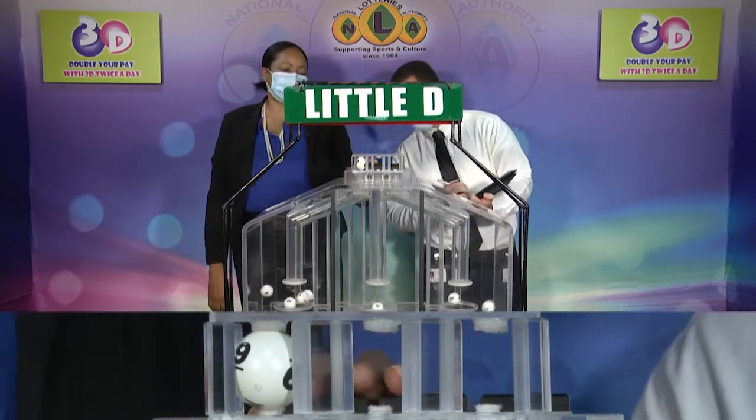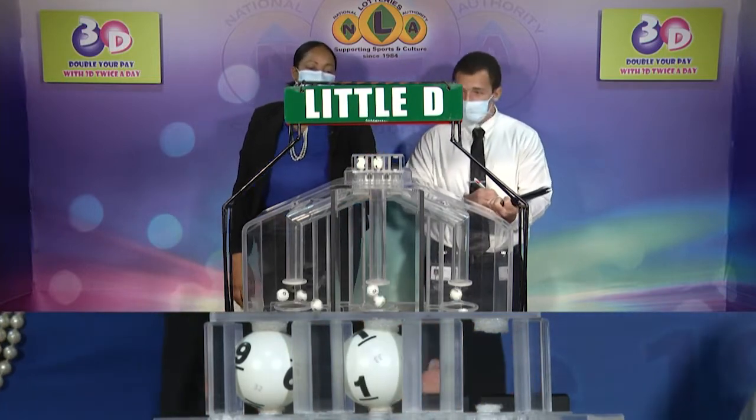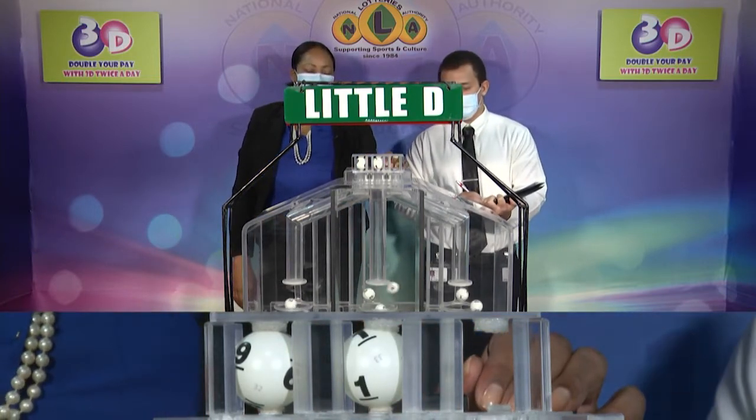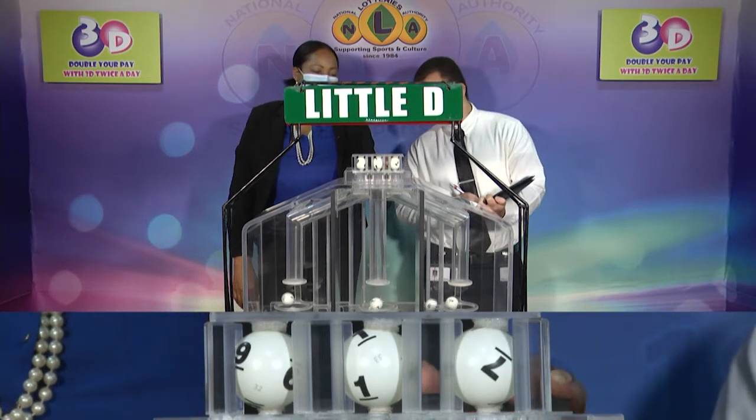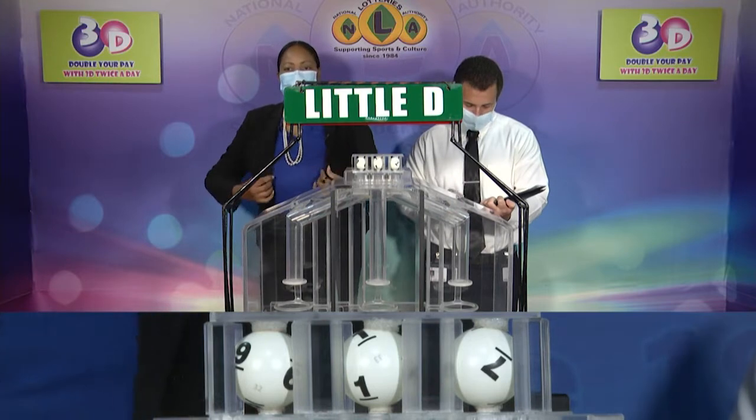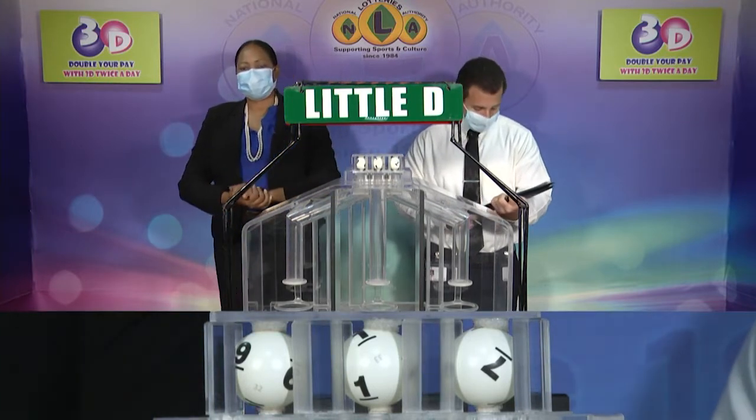Our third and final draw is for the Little D winning number, and that is 9, 1, 7.